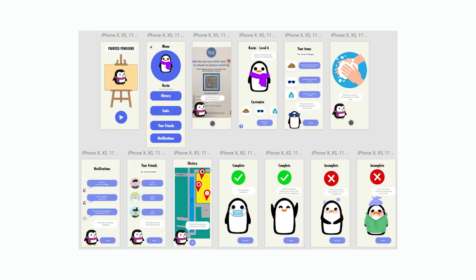Here's a prototype for our first iteration of the PetGuin app. There are five options on the home screen: Kevin, history, tasks, your friends, and notifications.